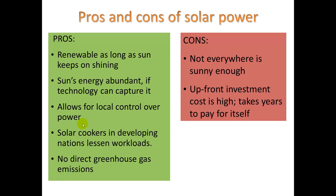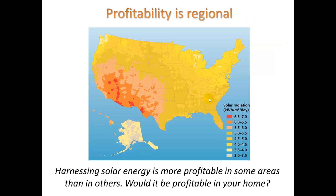Solar cookers are also really cool. Here's a summary of some pros and cons. The big con is the large upfront investment, as those systems cost tens of thousands of dollars. Of course, it depends where you live — in Southern California and the Southwest US, we get a lot of sunshine.